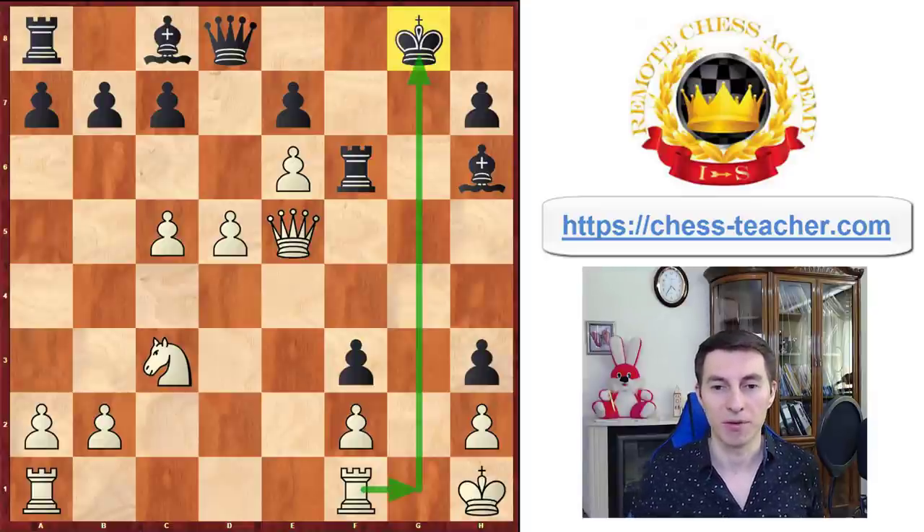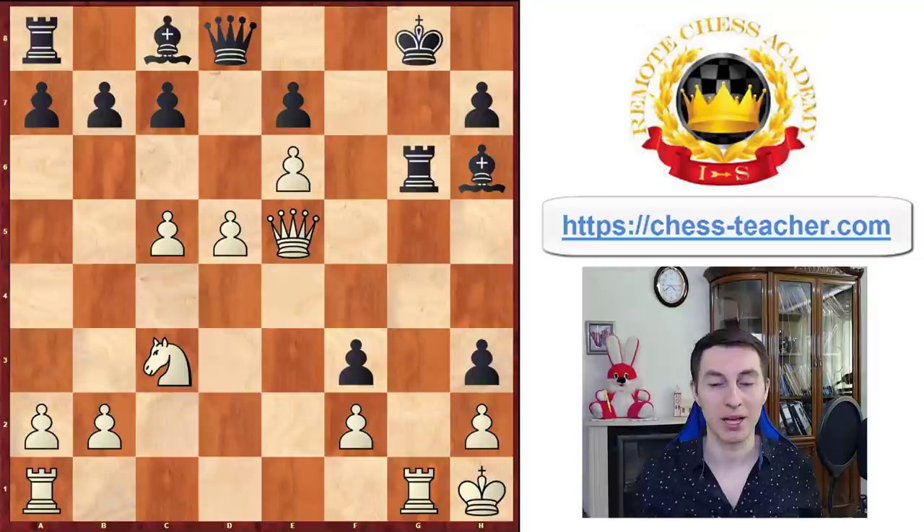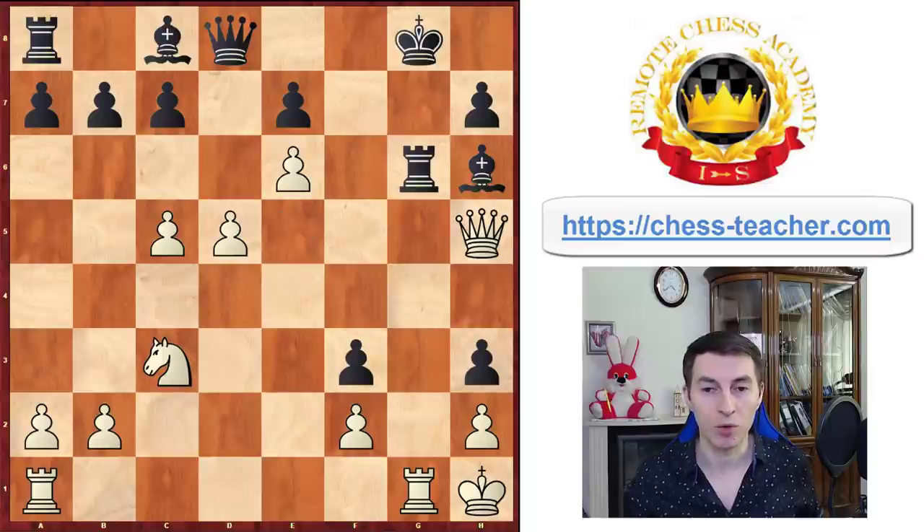Black played rook f6 to cover the king. After rook g1, black has rook to g6, and actually it's still not over — it's still not easy for white to find a way to win, because black is still pretty solid on the kingside and black is a piece up. The bishop is ready to play back to bishop g7, the king is covered. Still not easy. White played queen h5, trying to use the pressure on the g-file, and the queen is also possibly ready to hit the bishop on h6.